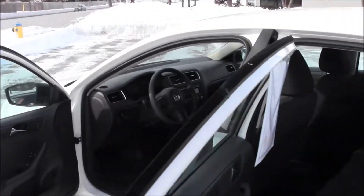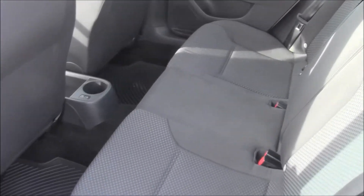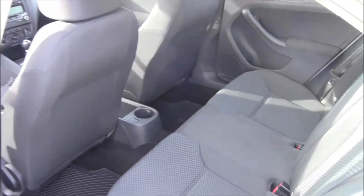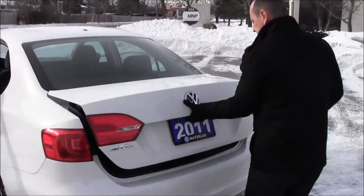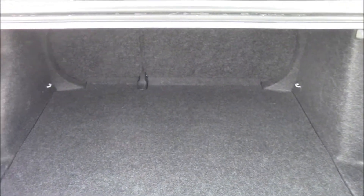Around here in the back, shows very well — nice black cloth interior. Lots of space for rear passengers as well. We've also got class-leading trunk space in the 2011 Jetta, and a 60-40 rear split seat that folds down as well.